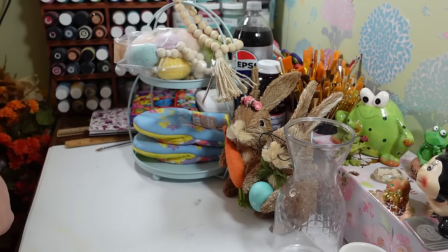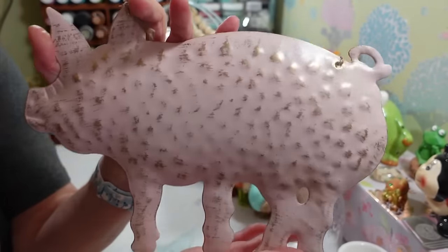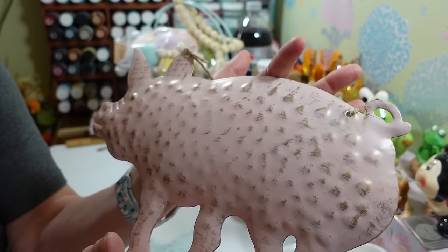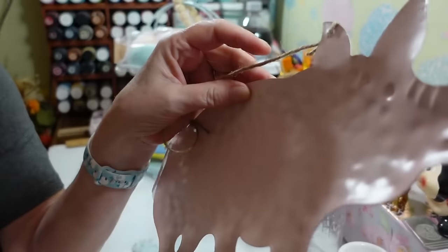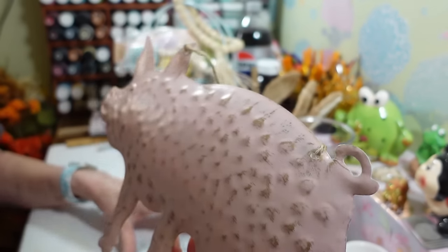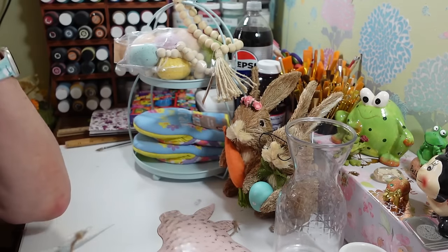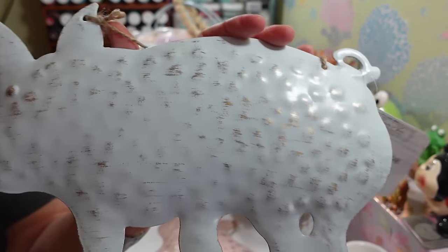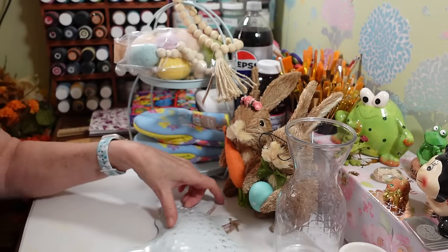I saw these a couple of times and had to pick some up — these are the little tin pigs. If you do any kind of farmhouse decor, these are a must have. One is pink with gold accents, and it looks like hammered tin. They even did the back, which is unusual for Dollar Tree — they're really stepping it up. I got two piggies: one pink and one really light sky blue. All the rest of the items I'm showing now are from the $1.25 section.